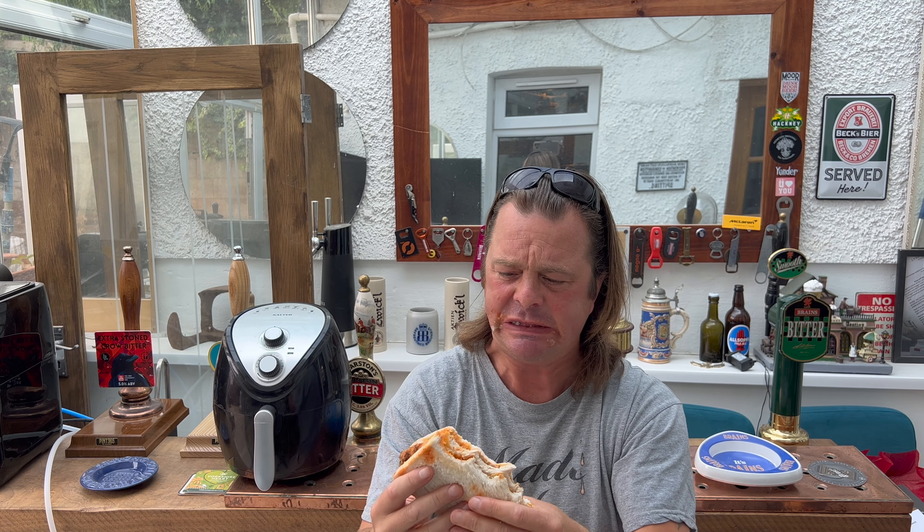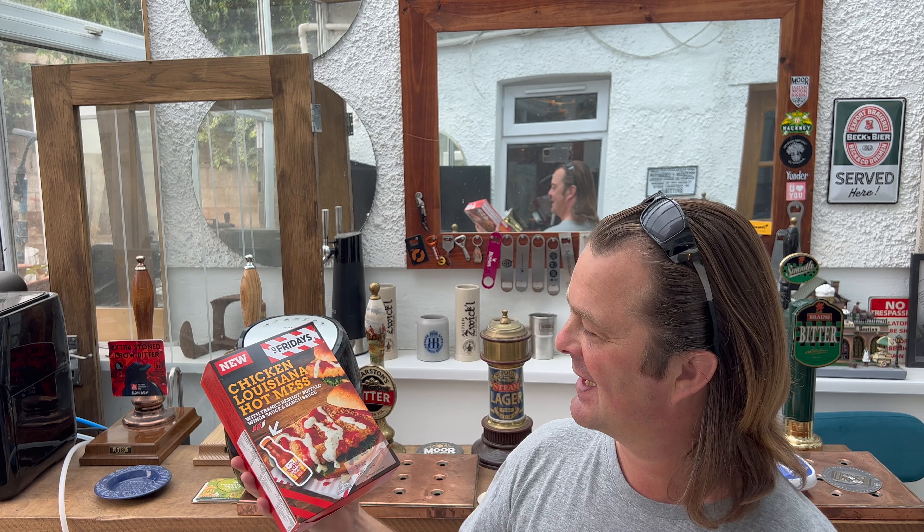This is the messiest thing ever — it's food o'clock on Real Ale Craft Beer. Iceland and TGI Fridays have collaborated again with a new product. I liked the sound of it, saw it on Instagram and thought yeah, let's pick this one up. So I went over to Iceland this morning and there it was in the fridge.